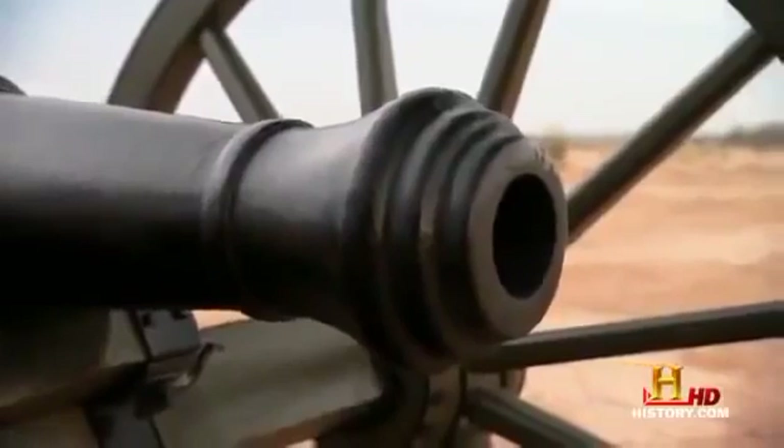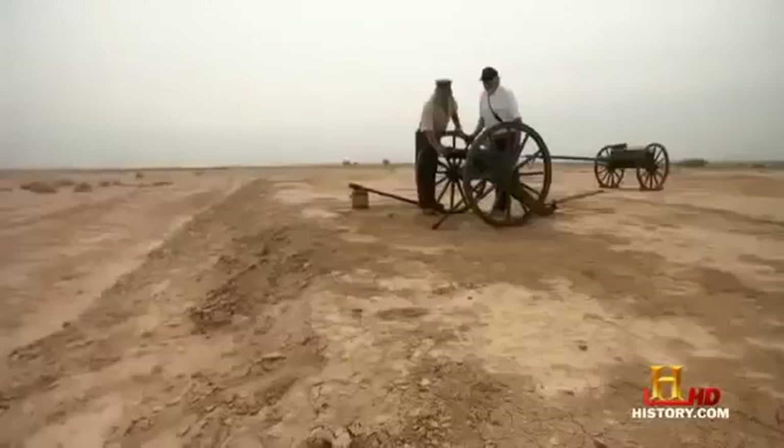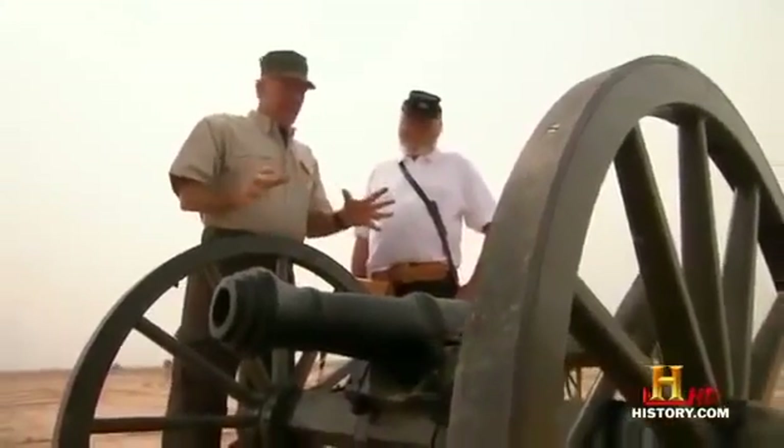In battle, they can be wheeled into place quickly and fired at enemy troops or barricades. To get the idea of the damage a three-pounder can do, I'm hooking up with war reenactor Bob Hayes, who likes staging battles the old-fashioned way. Bob, it's a really nice looking little cannon — loading it's gotta be a walk in the park with a little thing like this.